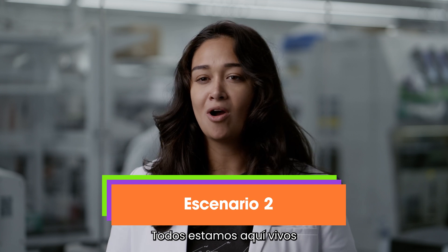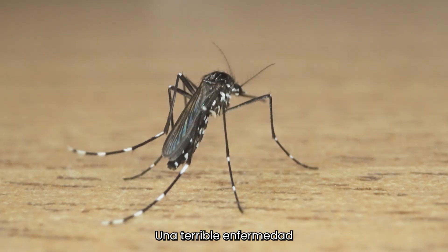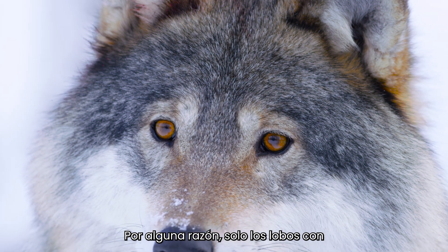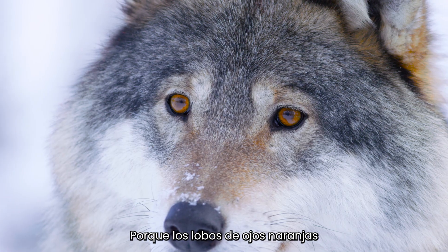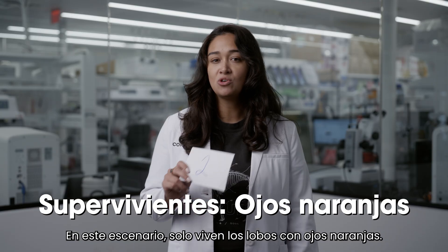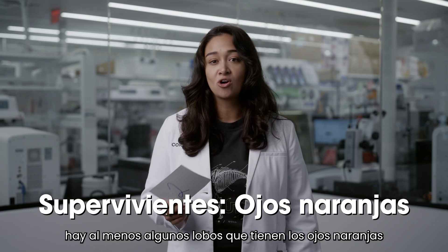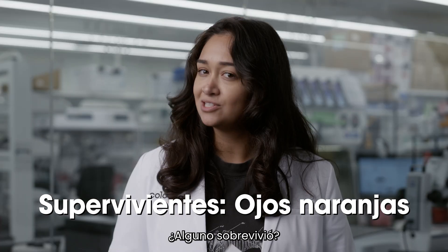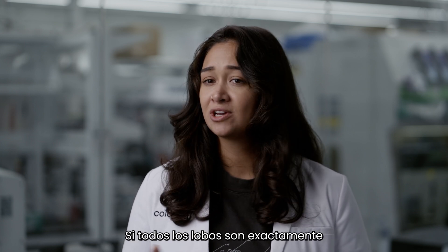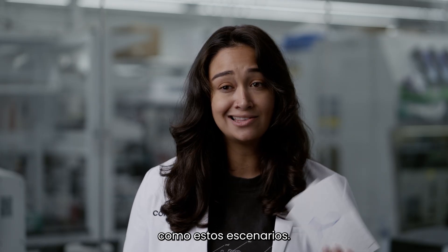Let's try another scenario — everyone put your hands up again. We're all out here alive and vibing in our natural habitat. A terrible disease carried by mosquitoes is spreading through the population. For some reason, only wolves with orange eyes are able to survive because orange-eyed wolves also carry a resistance to the disease. In this scenario, only the wolves with orange eyes live. Hopefully in your classroom there are at least a few wolves with orange eyes to carry on the population. Are you starting to understand why diversity is so important? If all the wolves are exactly the same, a small population could be easily wiped out by a sudden change in conditions.